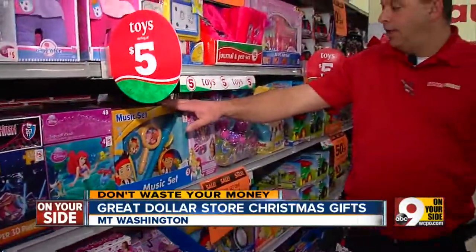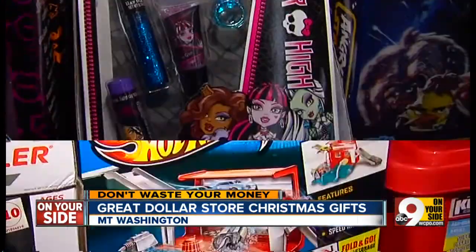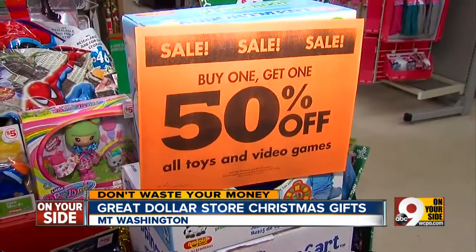For the kids, we've got a lot of different Disney items. Other name brand toys include Nerf, Monster High, and Hot Wheels. Buy one, get the second 50% off.